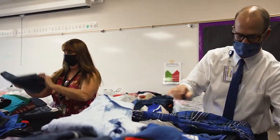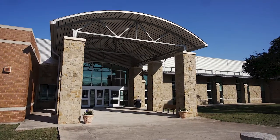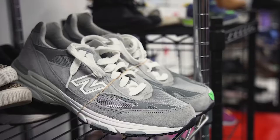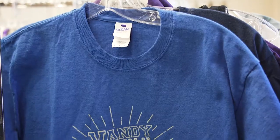Leander ISD is such a large school district. The north store is on the north side of Leander ISD, so to serve more students, they've expanded and opened a south location at Four Points Middle School. It will have the same hours, dates, and times as the north location.